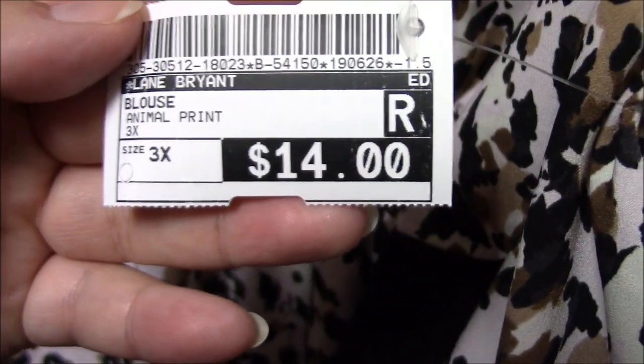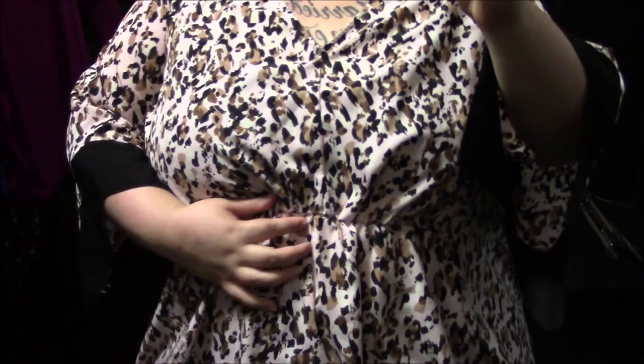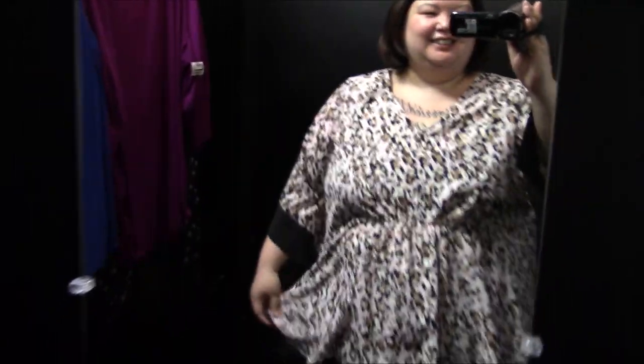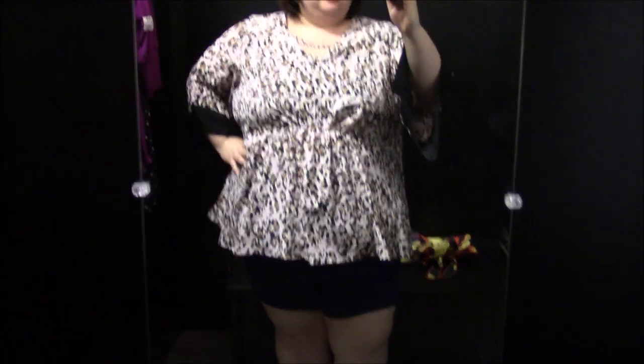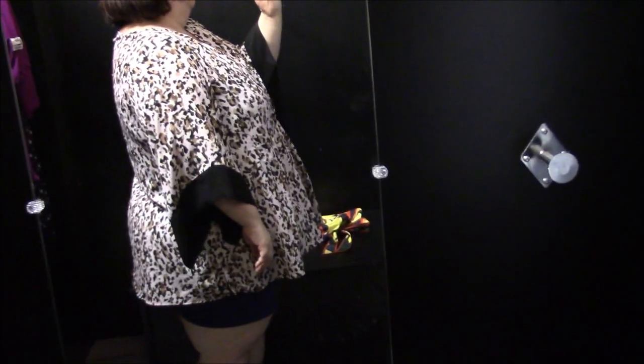More Lane Bryant — I didn't realize there's so much Lane Bryant here. This is kind of a caftan vibe, and I was pretty into it. It has an interesting cut on the sleeve, very breezy, the material felt good on my skin. I don't know that it's really me, but I definitely think it's cool and I liked it a lot.